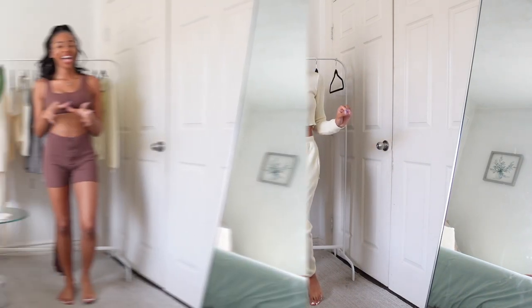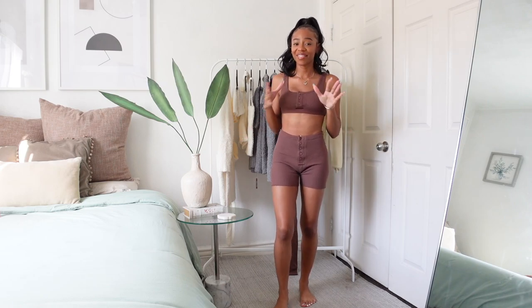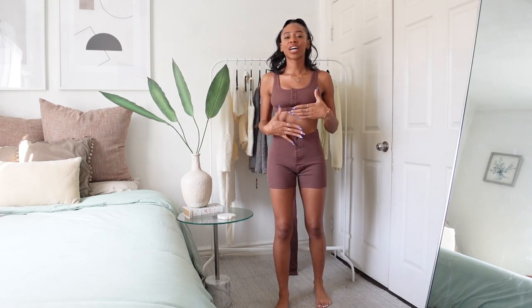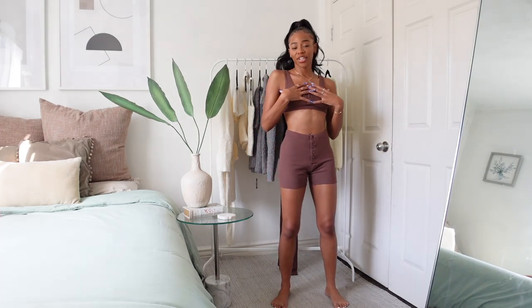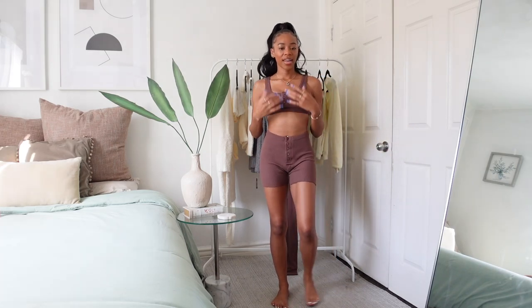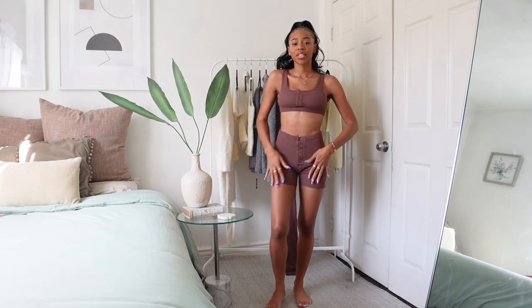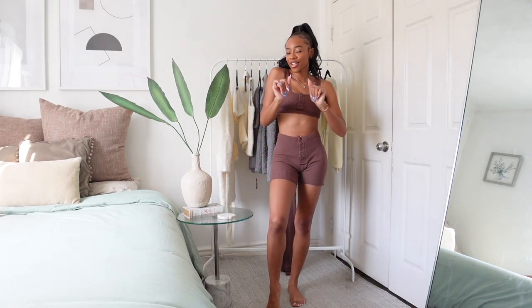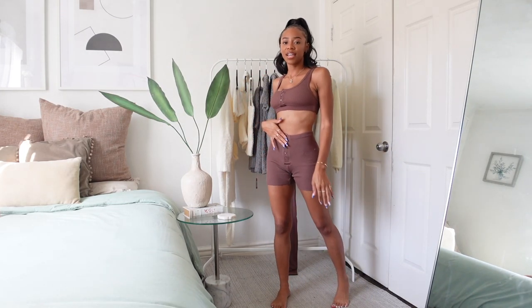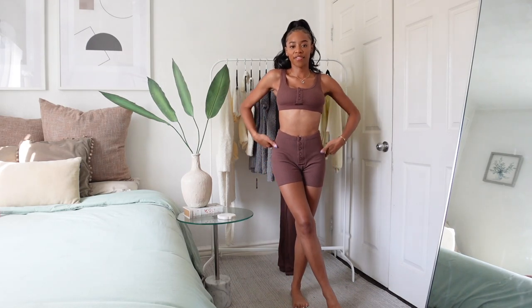This color just embodies everything fall and winter to me. I'm currently wearing the waffle henley bra paired with the waffle shorts. It has a cute little button detailing on the top so you can open it up and make it a little more sexy if that's your vibe, but I have them buttoned up to show you how they fit. I just feel like I could live in this waffle collection.